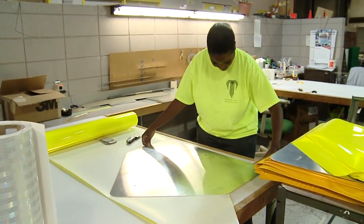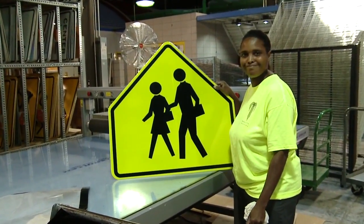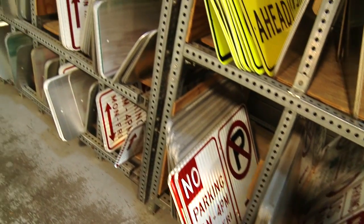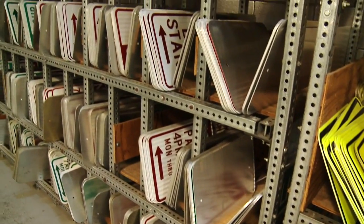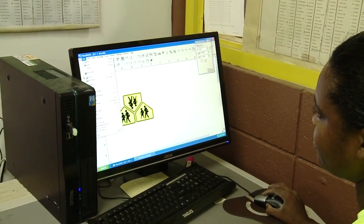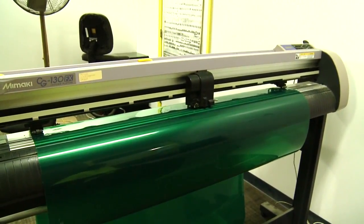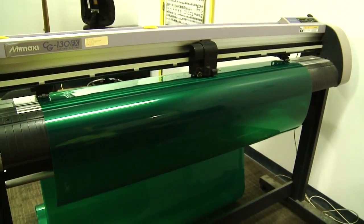Every day an ordinary piece of metal goes from this to this. The Public Works Department Signs and Markings section makes nearly 200 signs a day. The process starts when an employee creates a sign on the computer, then a special printer prints and cuts out the vinyl overlay.